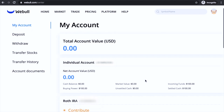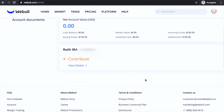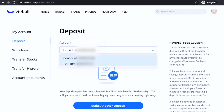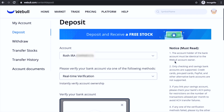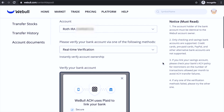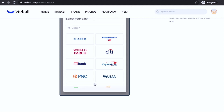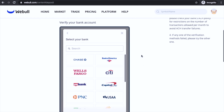Once again you'll be greeted by the main screen. What you want to do is scroll down and click 'View details' on Roth IRA, then hit deposit. Then go to your account and click on Roth IRA, because you don't want to use it on the individual account. For this step you're going to use real-time verification because it's the fastest way to transfer your money into the account.